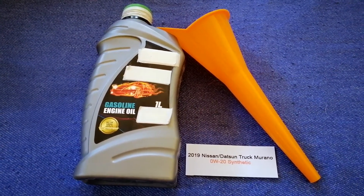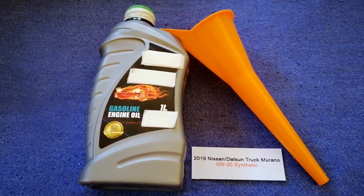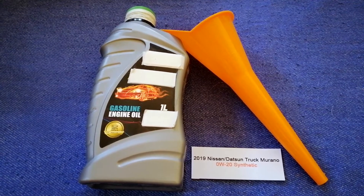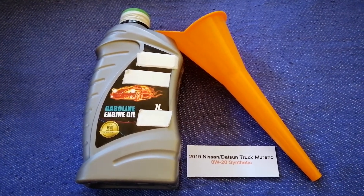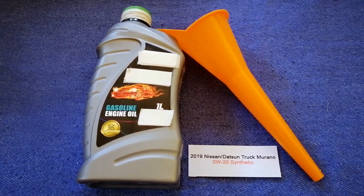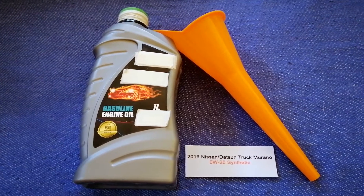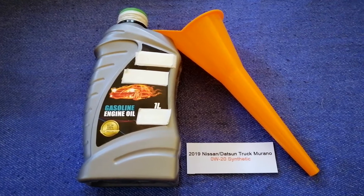If your 2019 Nissan Murano uses a different type of oil, or if you know a cheaper place to buy oil for your car, make sure to leave a comment and let the rest of us know. Don't forget to check the video description for the most recent price. Thank you for watching — please like and subscribe.